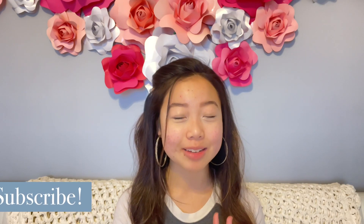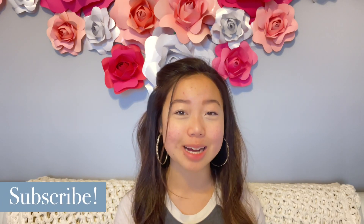Hi everyone! I'm Mina and welcome to my channel. If you haven't already, I'd really appreciate it if you could subscribe. It really does help to support me and my channel and it would mean the world to me. With that being said, let's get straight into this video.